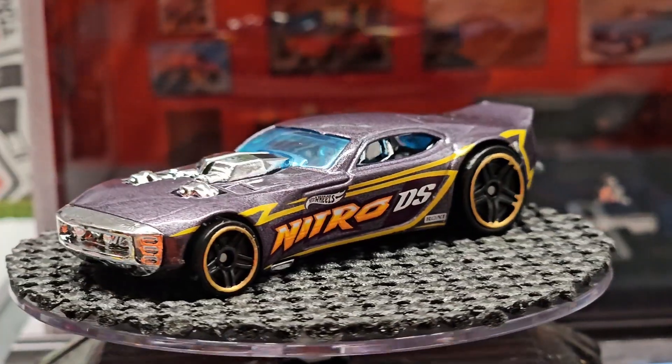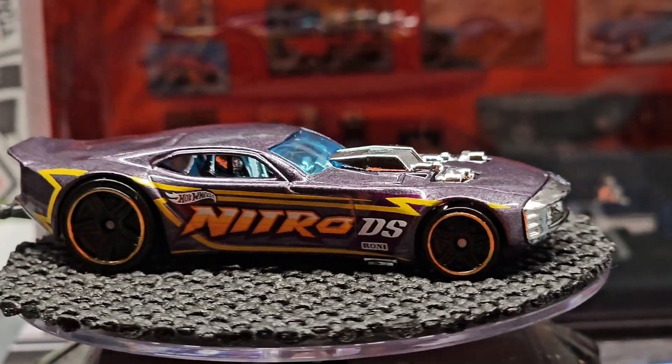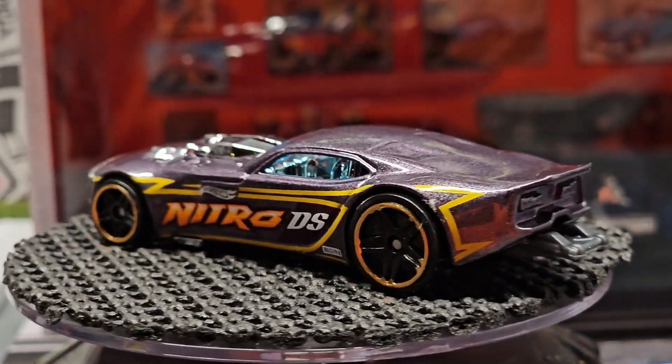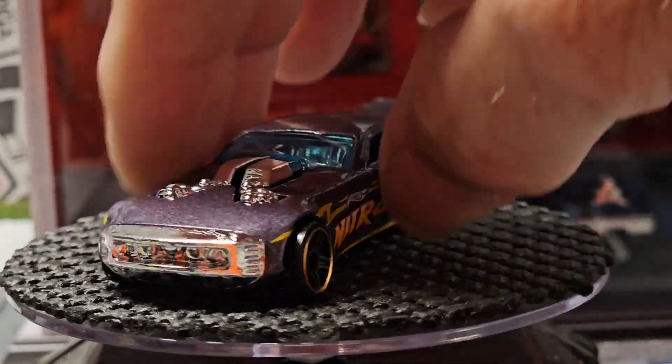Starting with the five-pack and then the nicer ones. First is the Nitro Door Slammer. I do have a couple of these — I think it's pretty neat looking. They don't fit in a Jammer though, that's the only thing I don't like about them, but they're probably pretty cool on the track.